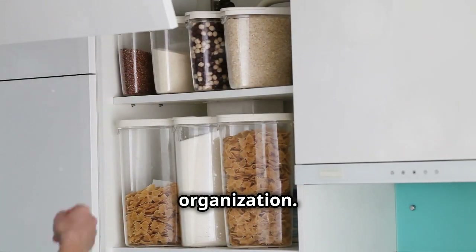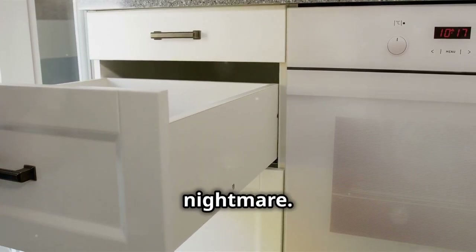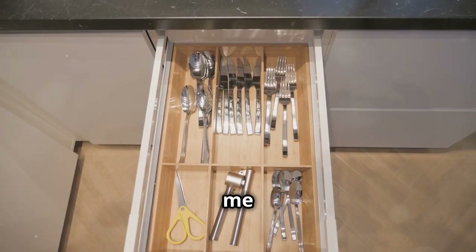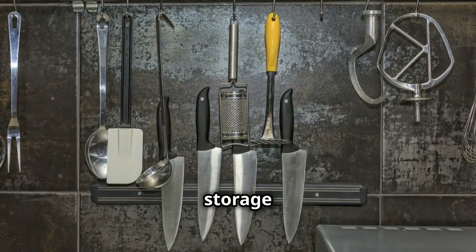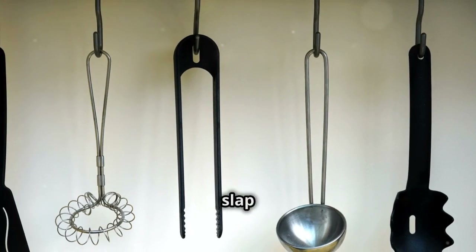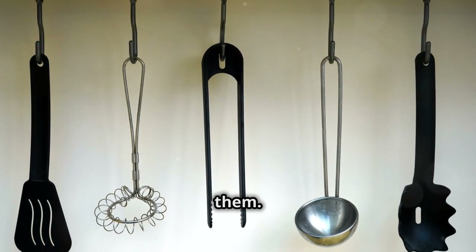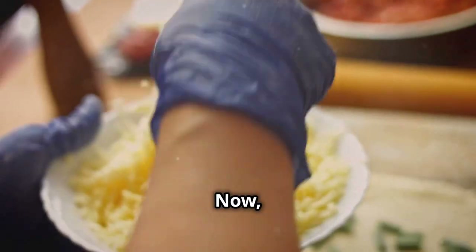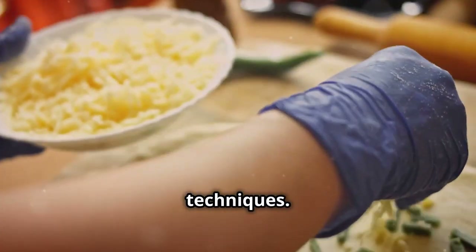First off, let's talk organization. A cluttered kitchen is a chef's worst nightmare — ever lose that garlic press in a drawer abyss? Here's a clever storage solution: magnetic racks. Stick them on the wall, slap your knives and metal utensils on them — boom, everything you need right where you can see it.